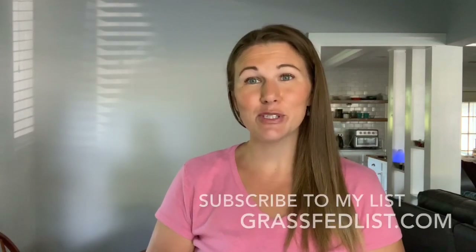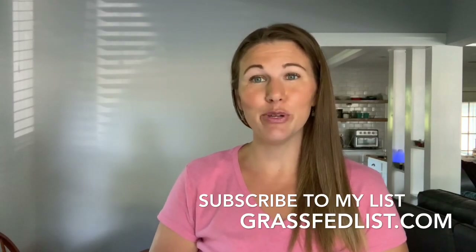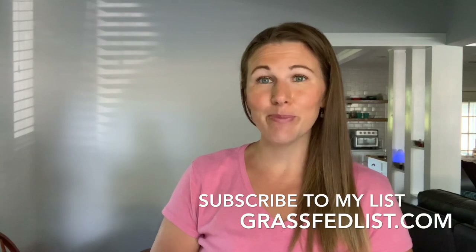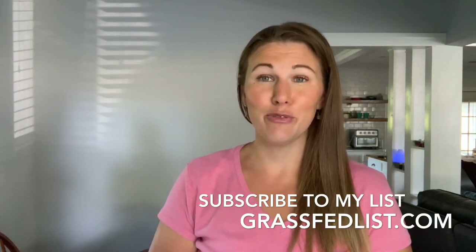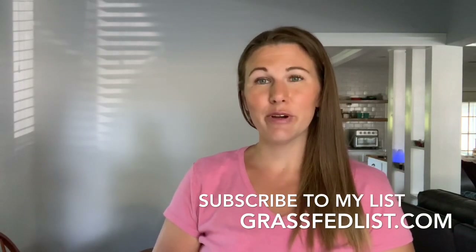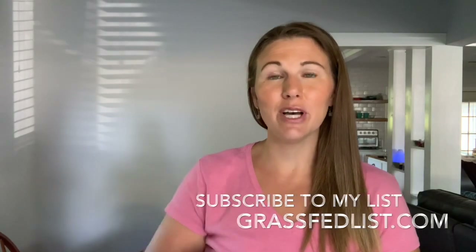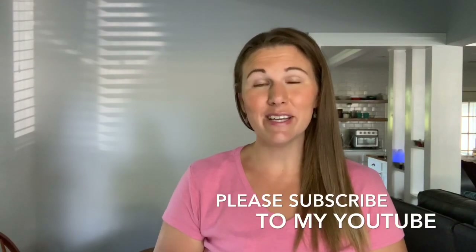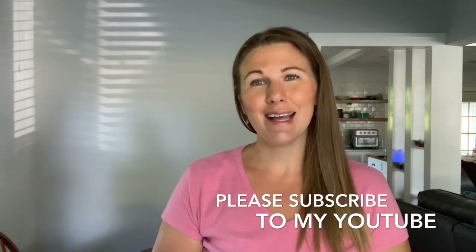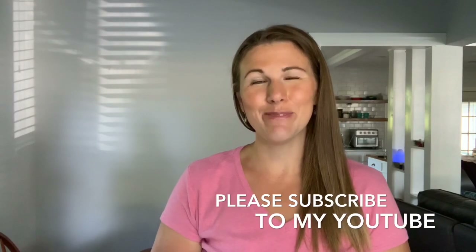Before I go, make sure you subscribe to my list so you're the first to know when my ebook comes out. It's almost 200 pages of information all about how to do carnivore without overthinking it — I've made all the mistakes for you and figured out the pitfalls. Subscribe at grassfedlist.com, leave a thumbs up so other people can find this video, and ring the little bell so you never miss one of my videos. Thanks so much — see you next time!